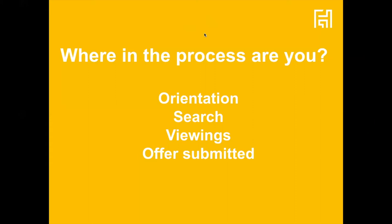Let's see where you are in the process — whether you're in the orientation phase, already viewing properties, or even have an offer accepted already. Looking at poll answers, the majority appear to be in the researching phase, with a few already doing some viewings.